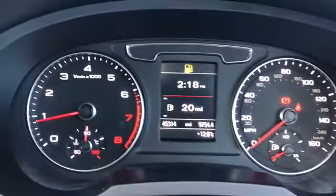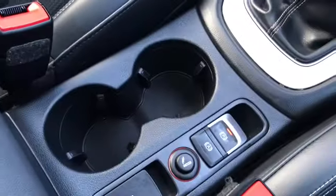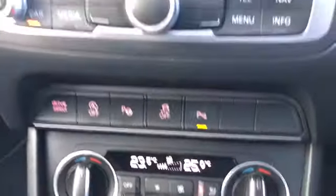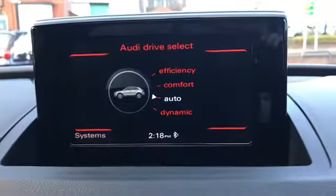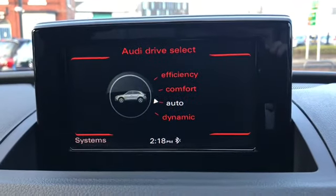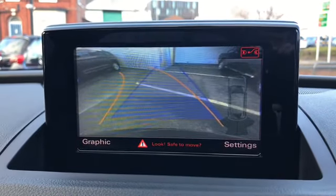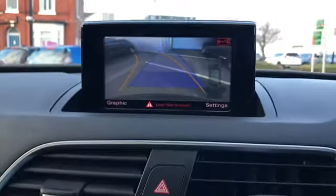It's on 45,340 miles. It's got the electronic parking brake, dual zone climate control, heated seats, and the Audi drive select. It also has Bluetooth, and you've got your reversing camera with sensors.